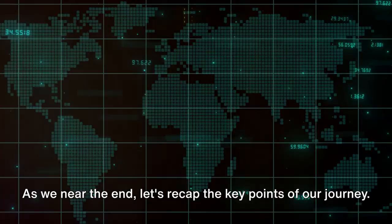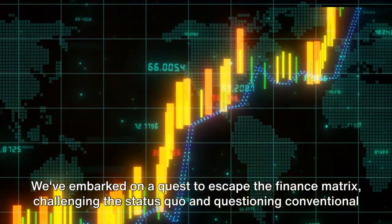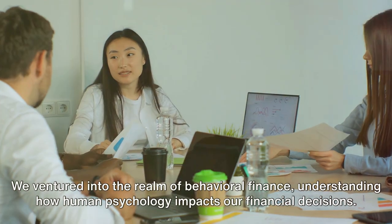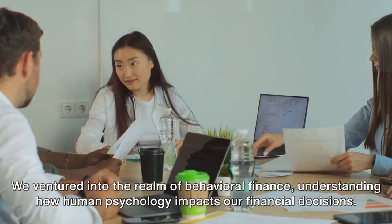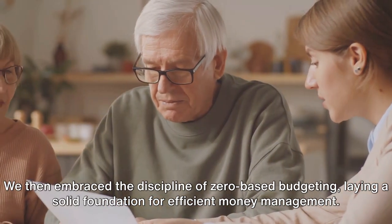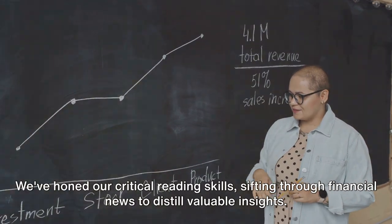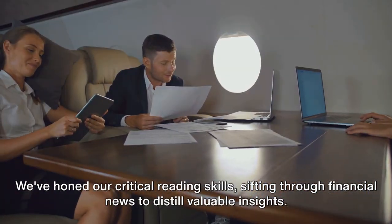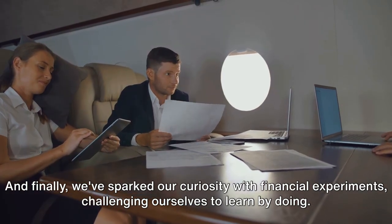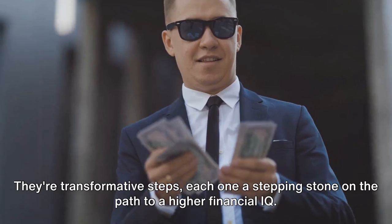As we near the end, let's recap the key points of our journey. We escaped the finance matrix by challenging conventional financial wisdom. We mastered the rule of 72 as a simple tool for wealth estimation. We ventured into behavioral finance to understand how human psychology impacts financial decisions. We embraced zero-based budgeting for efficient money management. We studied the successes and failures of notable figures, honed our critical reading skills for financial news, and sparked our curiosity with financial experiments. These strategies are more than just tactics — they're transformative steps, each one a stepping stone on the path to a higher financial IQ.